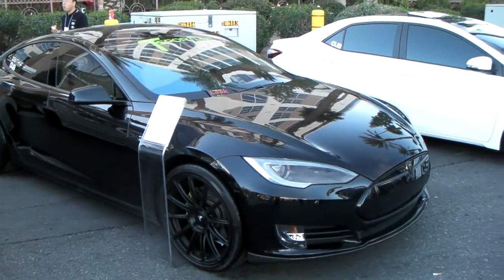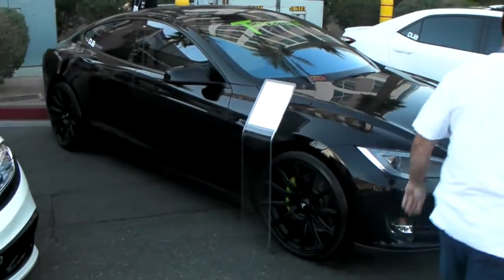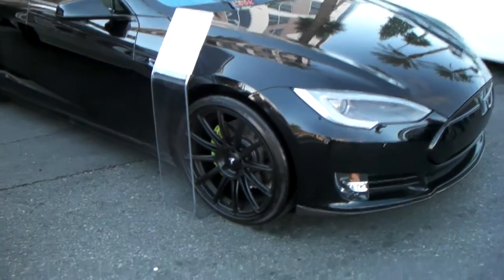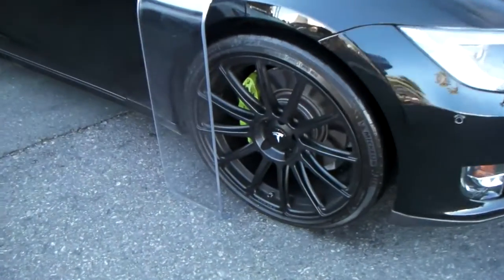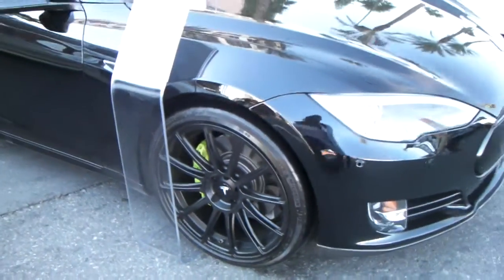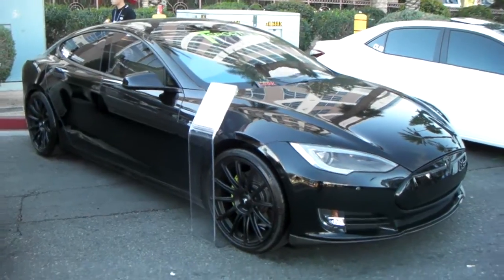Right now we're looking at a brand new Model S Tesla with the 22-inch T-Sport line wheels on it — a custom-made, beautiful looking wheel to bring out your Tesla. Give us a call; we can get any forged wheels to fit your Tesla vehicle.